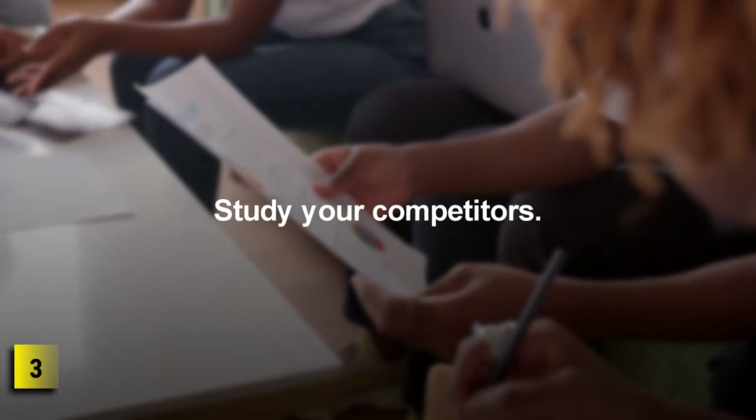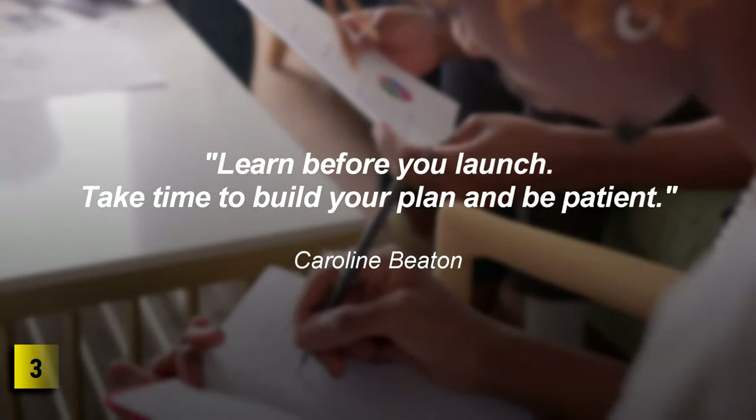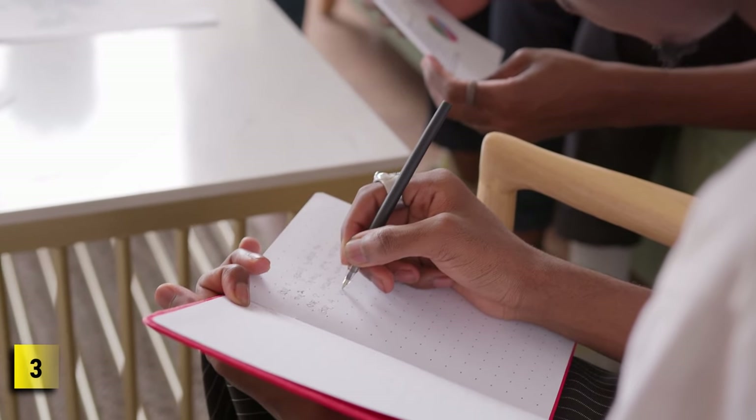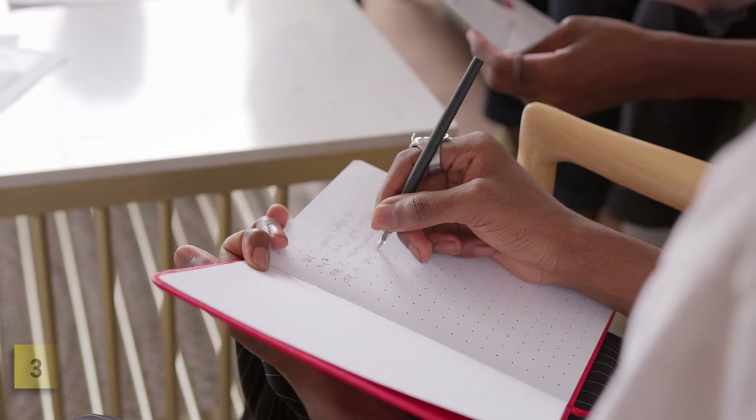Step 3: Study your competitors. Learn before you launch — take time to build your plan and be patient. You've done the research, compared your strengths, and seem to have found just the right niche for your product. However, before launching headfirst into the legal, financial, and marketing world, you need to take a pause and understand who you'll be dealing with. You must not only study your industry competitors from the inside out, but view them as your best teachers at this point.